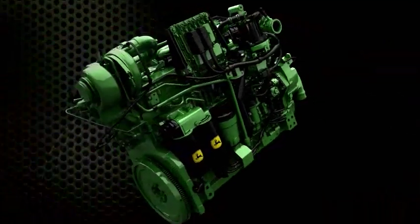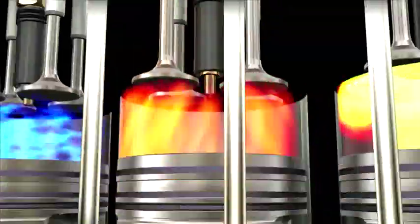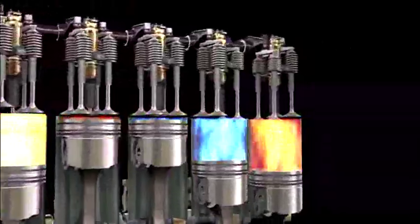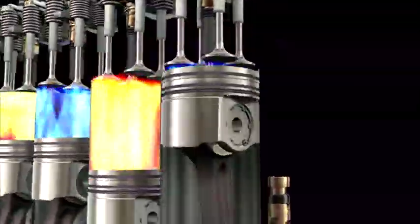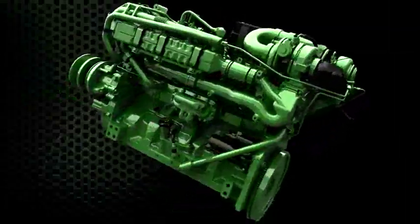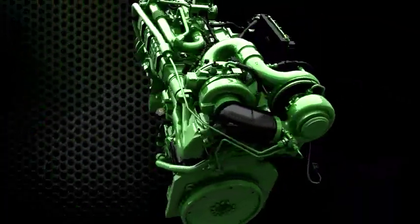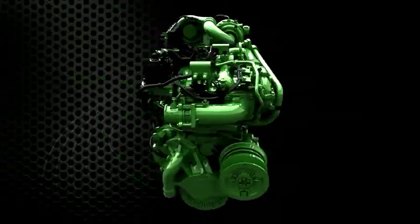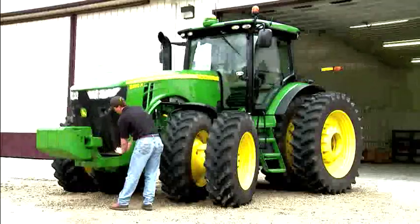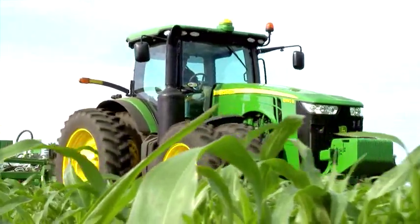There's more horsepower with the new Powertech PSX 9.0 liter engine — it's historic power, the most horsepower ever installed under the hood of a row crop tractor. With intelligent power management, the 8360R breaks through the 400 horse barrier at 409 max horsepower. And that power doesn't come with a compromise — it meets IT4 emissions requirements using just one fluid, diesel, and uses it efficiently, built on the same proven technologies that made the 8030 and previous 8R models the most fuel efficient tractors ever tested.